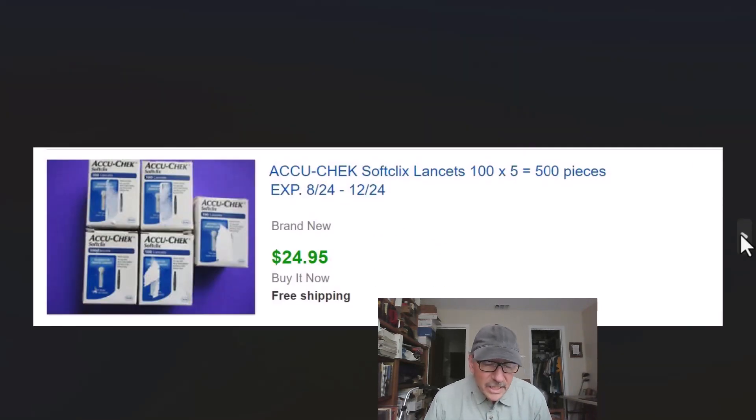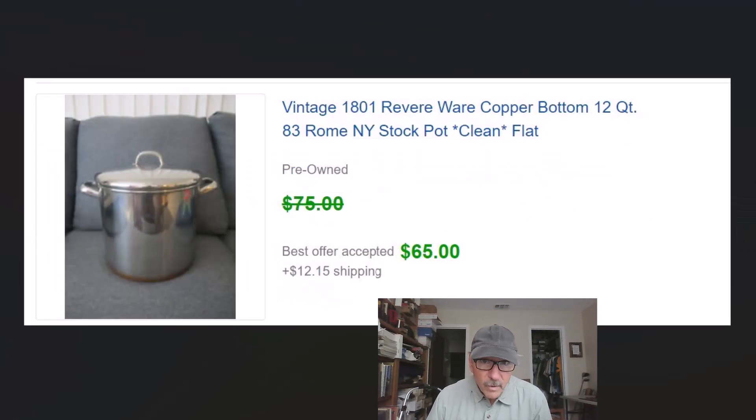Soft-click lancets for checking blood sugar level — we've sold these a bunch of times. These aren't the most expensive ones, but we pick them up for next to nothing and sold them for $24.95 with free shipping. They went first class because they're under one pound so it didn't cost a lot to ship. Love this old Revere Ware stuff — copper bottom pots and pans. This is an unusual size: 12 quarts. You don't find them very much, and we got $65 for it. We paid five dollars apiece for this and the next one.